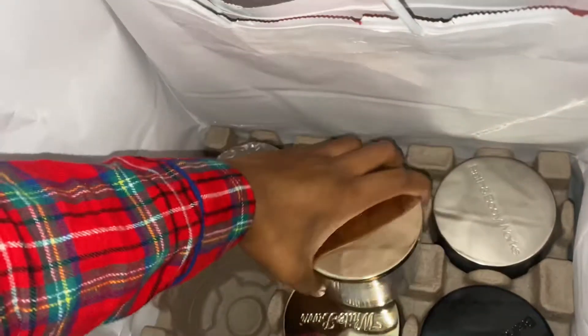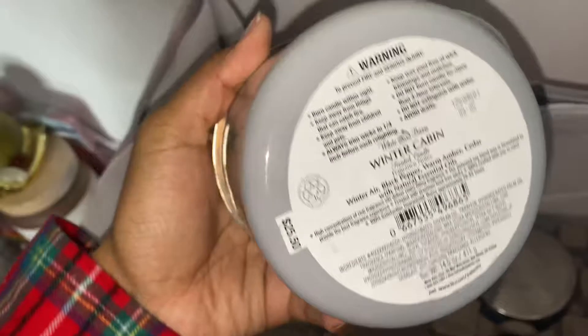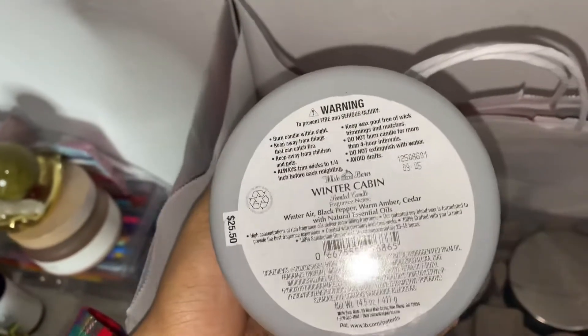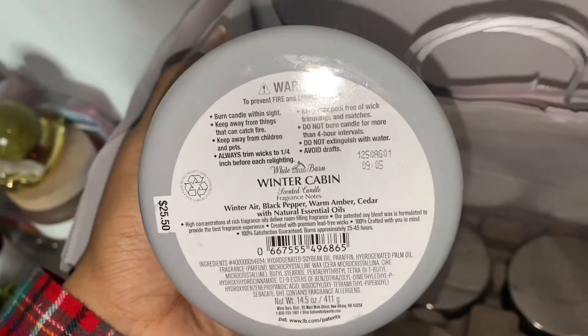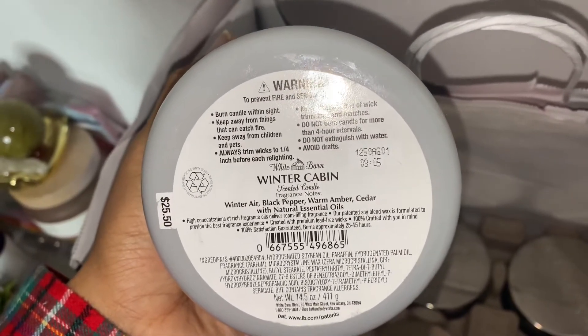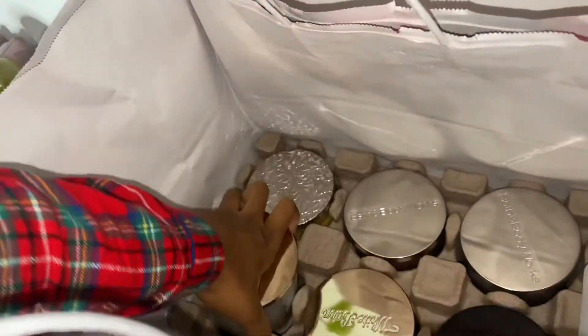The next candle I picked up is Winter Cabin. You guys might notice the theme with these candles — I have a lot of sandalwood candles. This one actually doesn't have sandalwood, but the notes are winter air, black pepper, warm amber, and cedar. It smells so good. This is going in my living room as soon as I'm done filming this video.